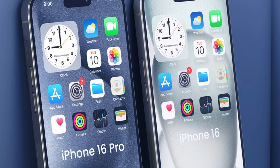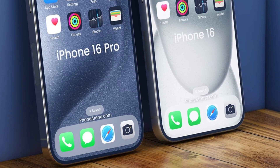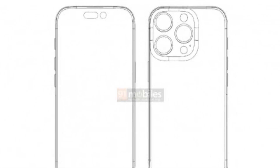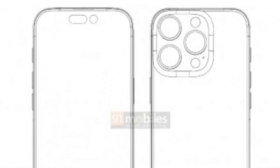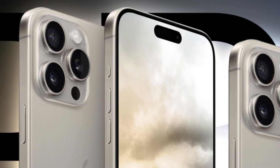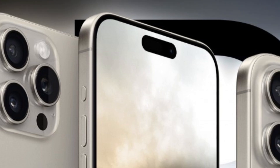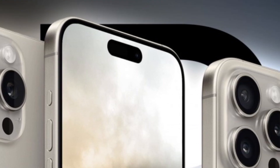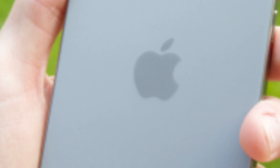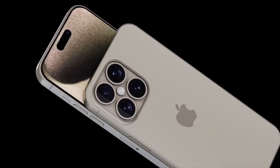This signals a strategic shift towards standardized design elements. The adoption of a stainless steel casing not only enhances durability but also simplifies the process of replacing batteries, enhancing user experience by offering a straightforward solution for maintaining device longevity and performance. By making battery replacements easier, Apple addresses environmental concerns and enhances the lifecycle management of its devices.